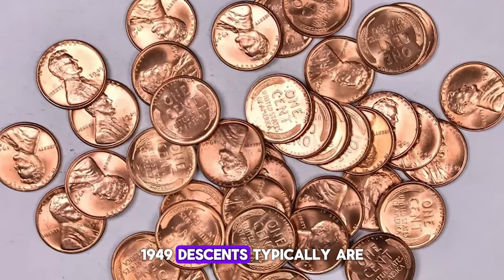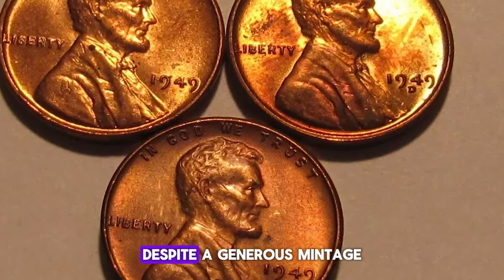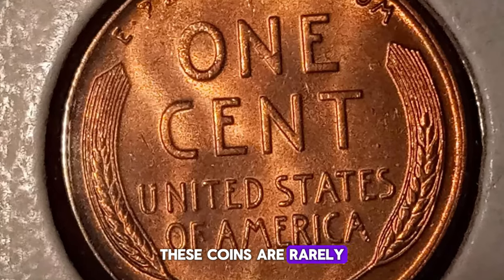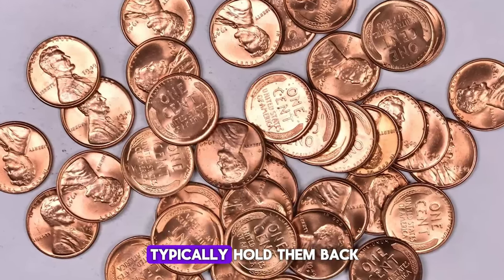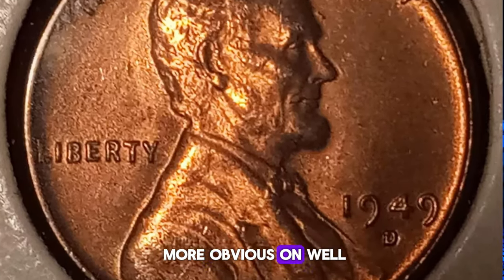1949D cents typically are well-struck from dies that show no more than moderate wear. Despite a generous mintage and the roll hoarding common to the period, these coins are rarely seen in grades higher than MS66RD. Spotting and light staining typically hold them back, as do contact marks, which tend to be more obvious on well-struck coins.